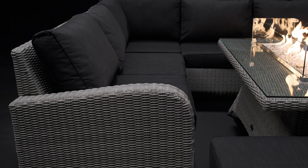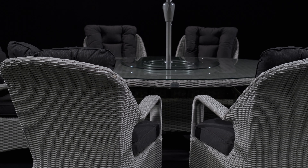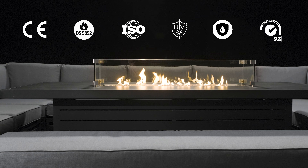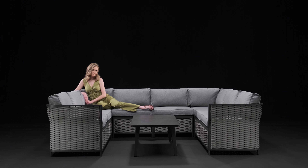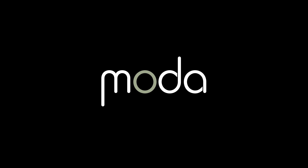All our furniture complies with UK fire regulations and our materials are certified with all the important safety and quality standards. At Moda, we make luxury outdoor furniture that lasts.